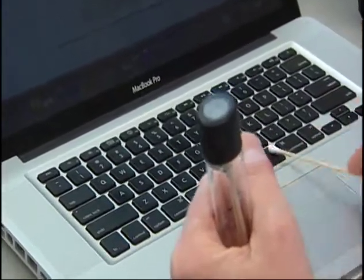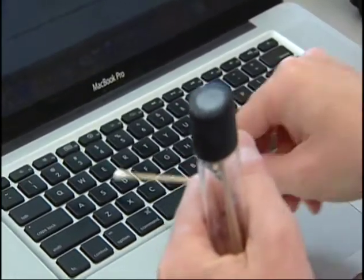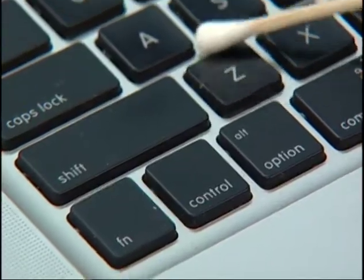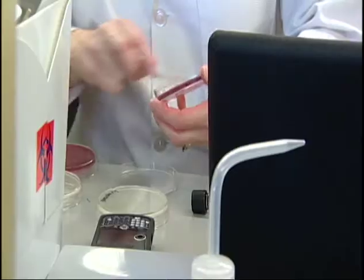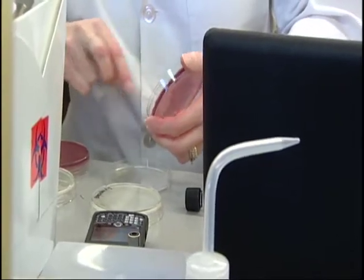The space bar definitely — what else is used a lot? S. It could be right at your fingertips. Microbiologist Dr. Suzanne Lindgren is swabbing this laptop for bacteria.